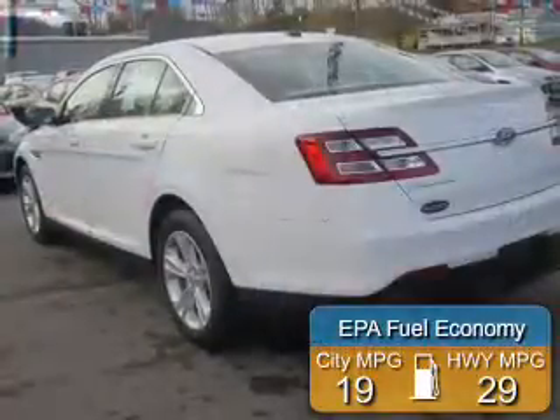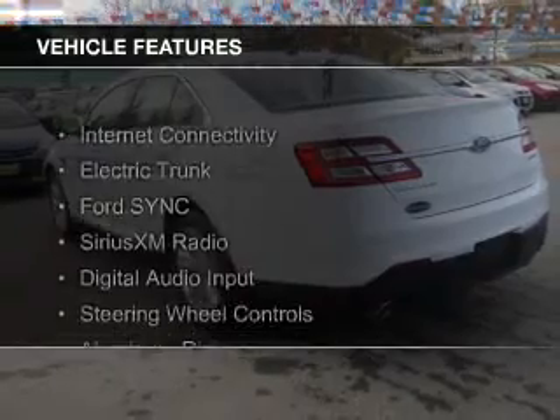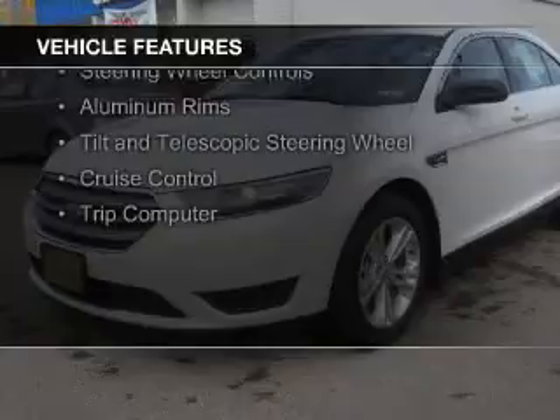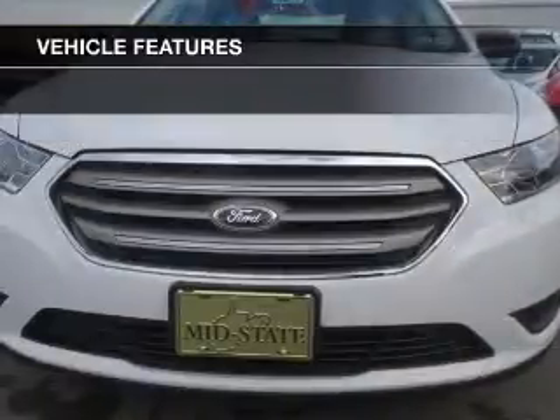Great fuel efficiency saves you money by requiring fewer trips to the gas station. The features include internet connectivity, electric trunk, Ford Sync voice activation, Sirius XM satellite radio, digital audio input, and steering wheel controls.